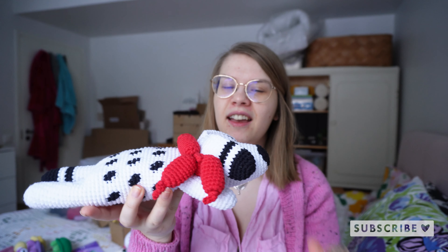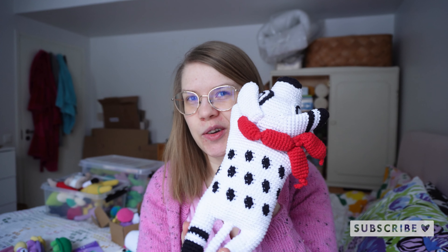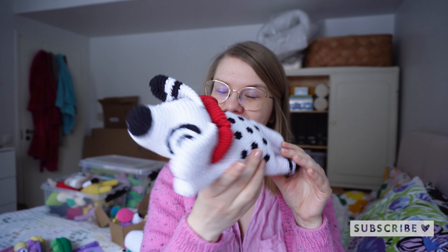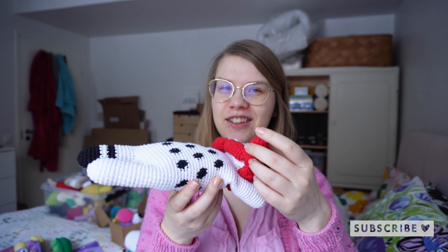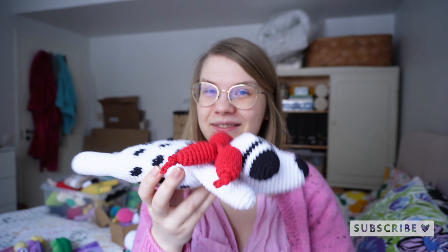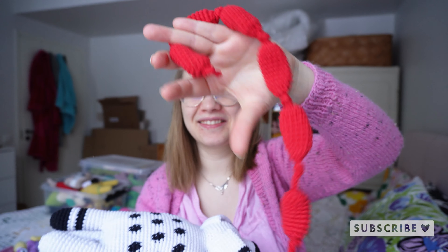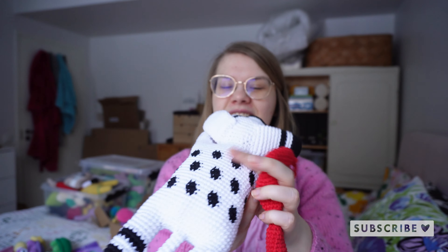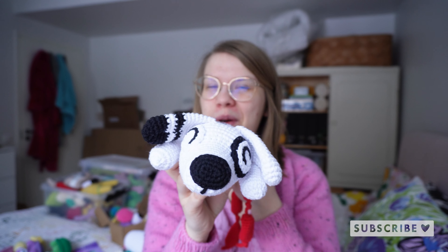Then we have the last crochet-along of the year: Dexter the Dog, inspired by Saffron because she usually sleeps in this kind of superhero pose. The story behind it is that he has been stealing sausages from the kitchen during Christmas and he's very happy with what he got, so he has a little sausage scarf. He also has some tapestry crocheted dots on the tummy — he's really cute and whimsical.